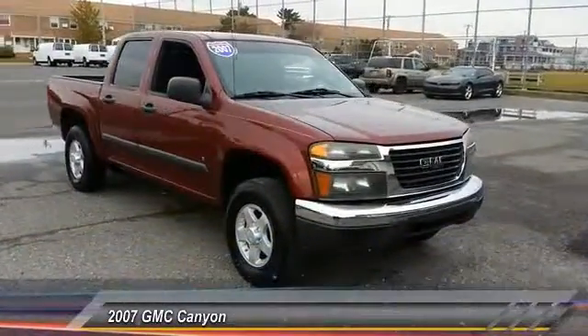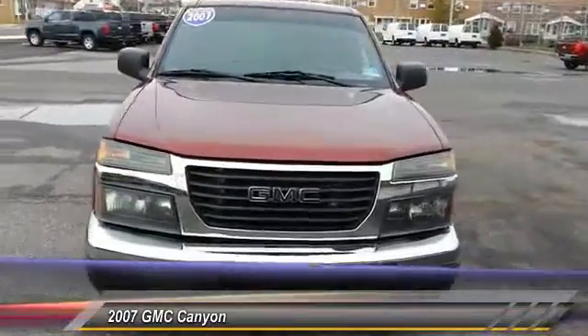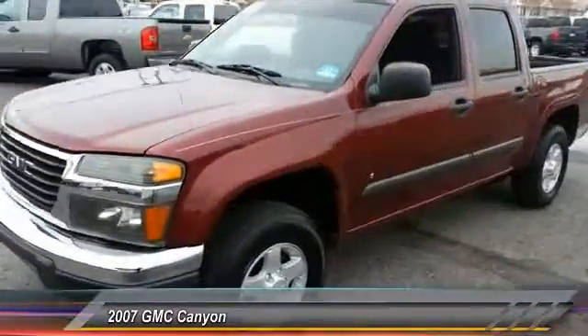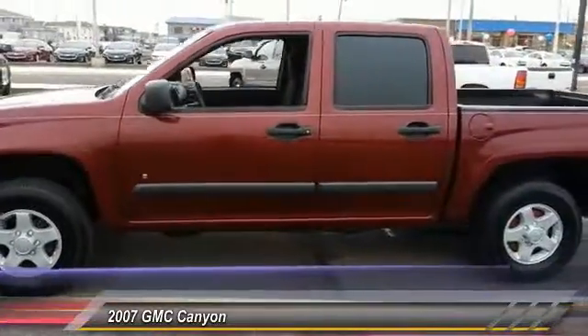The 2007 Canyon. With one of the most powerful standard four-cylinder engines in the class, the Canyon lets you enjoy 18 city, 25 highway EPA estimated MPG, and is engineered to absorb the bumps,